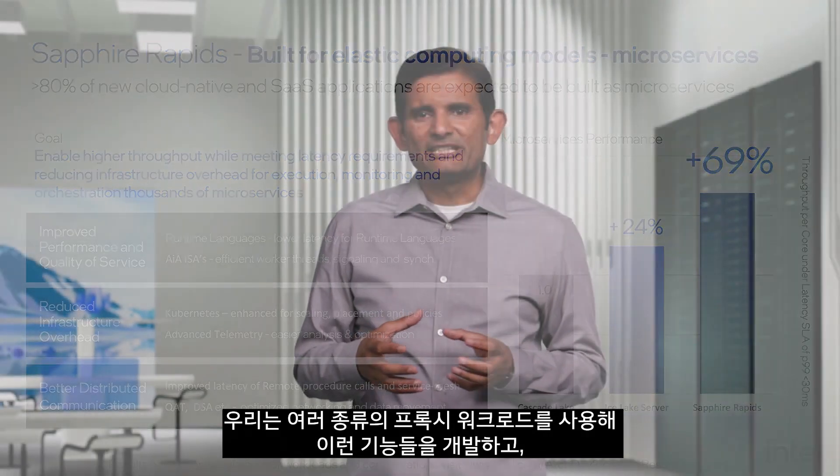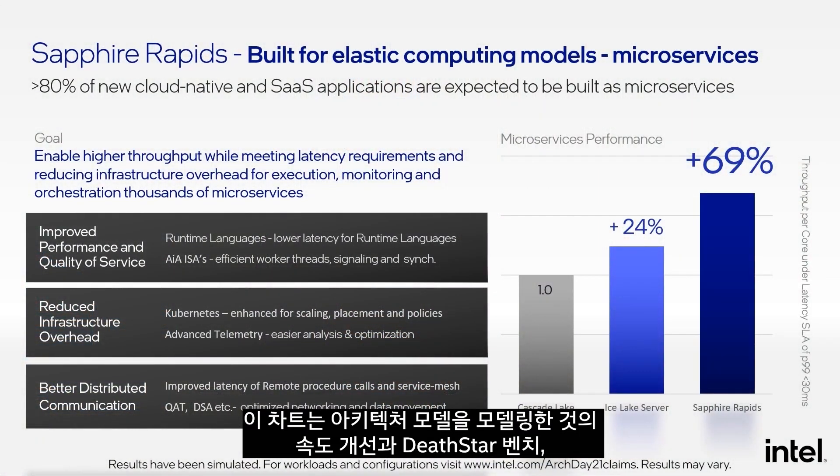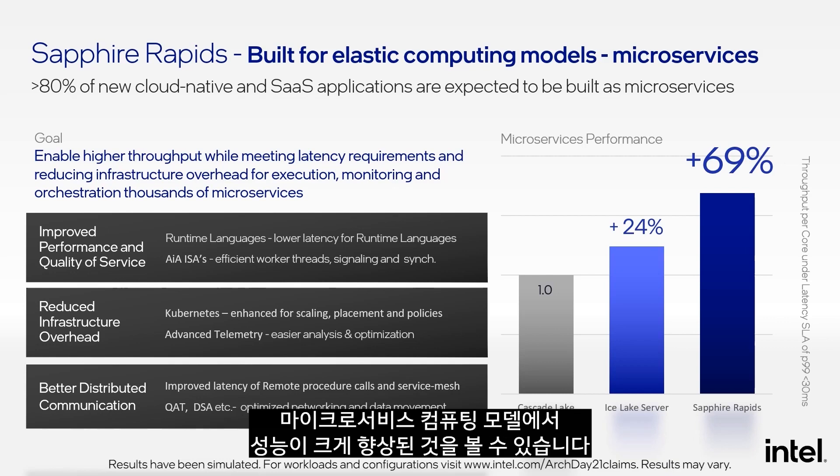We have been using multiple proxy workloads to develop these capabilities and optimize the open source software stack. This chart shows the speedup we are modeling in our architecture models and with some early silicon measurements on dead-start bench and other proxy examples, normalized at the per-core level. We are seeing great improvements in performance with the microservices computing model.